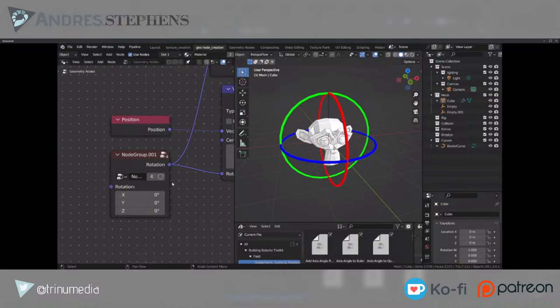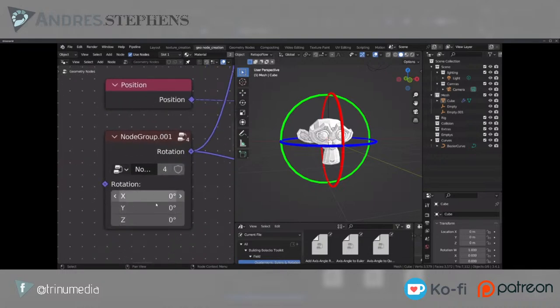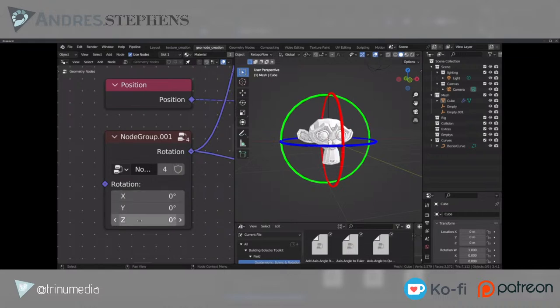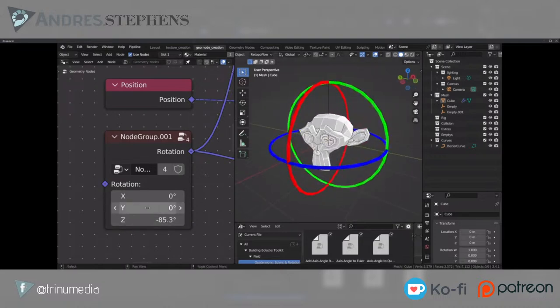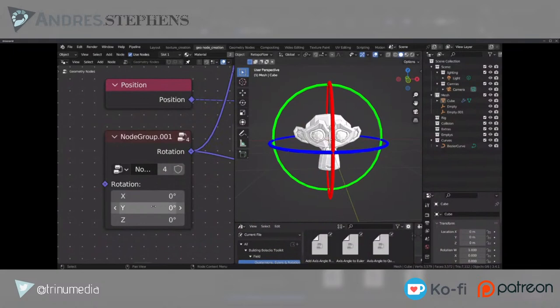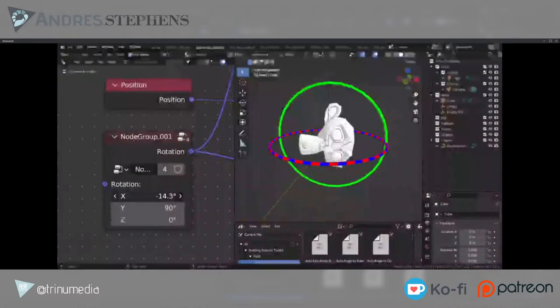The way gimbal lock works in Blender: first goes Z, then X, then Y. The Z rotates in its direction and then rotating around Y — the Y is relative to where the Z was. There's a problem when rotating 90 degrees — two axes align and move in the same direction. It's a big problem especially with rigging.